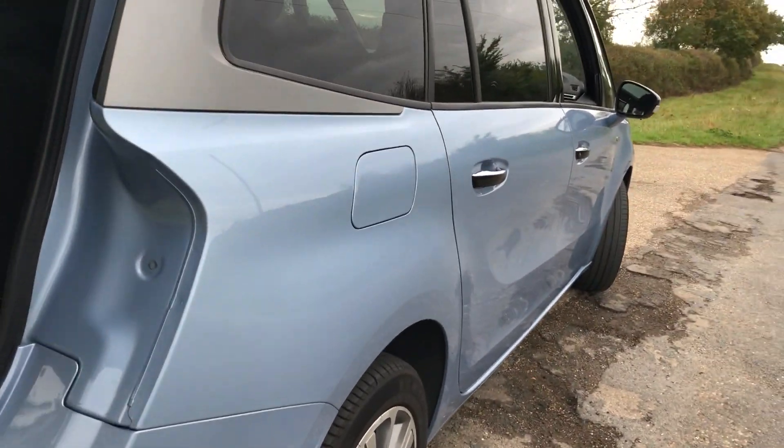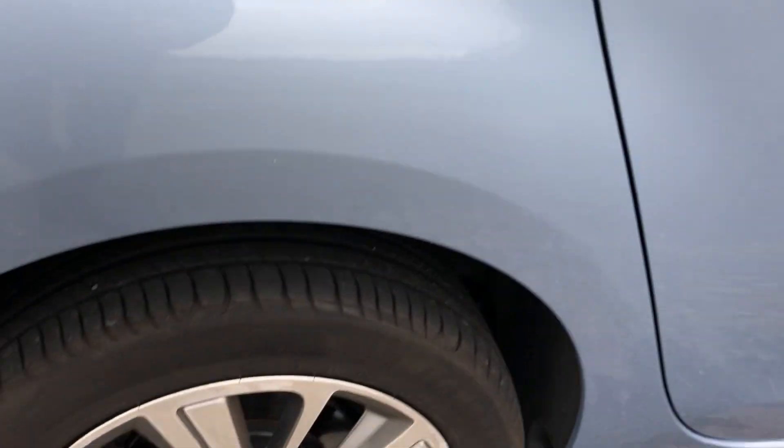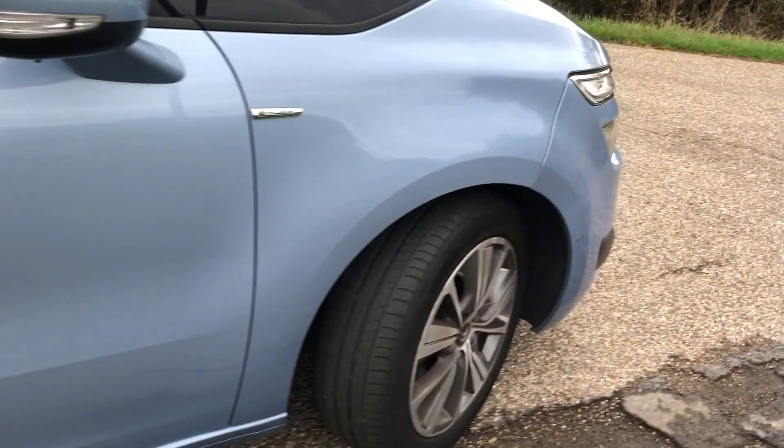Again, nice and tidy all down this line — no dents, no bad marks. The alloy wheels are all good, the odd mark here and there but it ain't too bad.